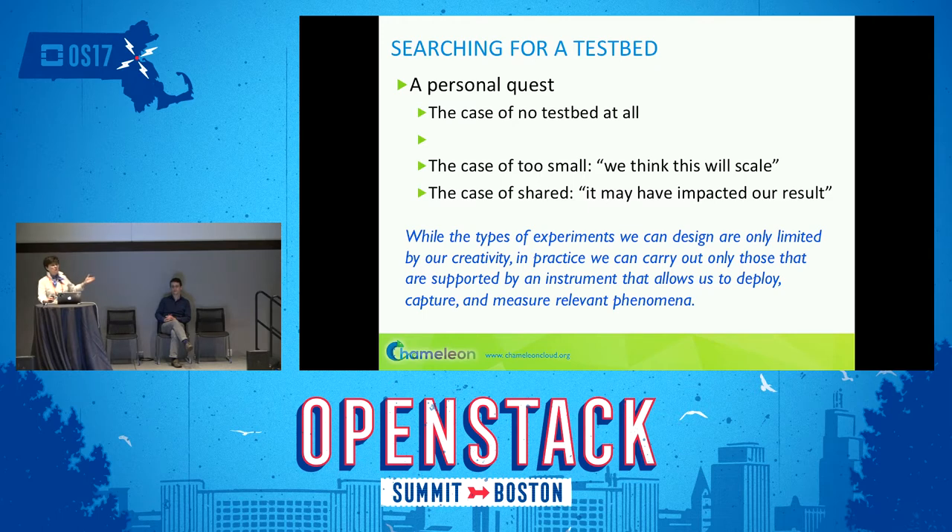Finding a good testbed for experimental computer science was a personal quest. Back 12 years ago, when we were building infrastructure-as-a-service systems, we wanted to make them available to scientific communities, but there was just no hardware to run on. We also wanted to compare the overhead of virtualization — say, running MPI programs in virtualization versus on bare metal — and we could not do that. Some people at Argonne offered older computers, but hardware virtualization had just come out, so comparing performance on machines not equipped with it didn't make much sense. We had hardware, but it was just too old to produce impactful results.